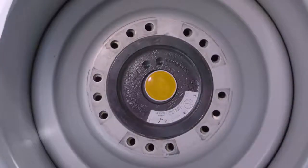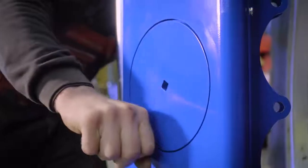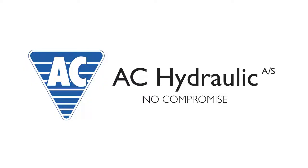Like any other product from AC Hydraulic, the trolley is an entirely Danish product, engineered and manufactured to the highest quality and safety standards.